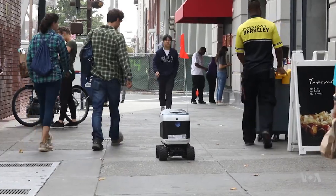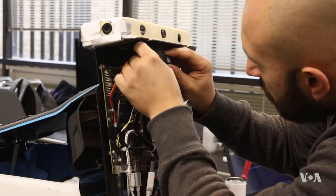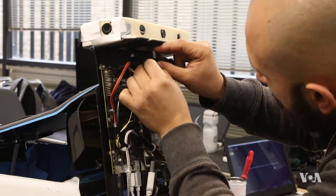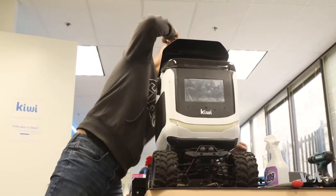There's still a novelty on the street, but these Kiwi robots come equipped with six cameras and sensors to measure distance, avoid obstacles, and still deliver their orders on time.